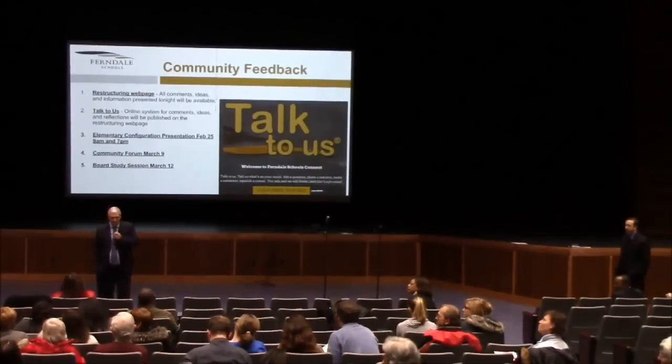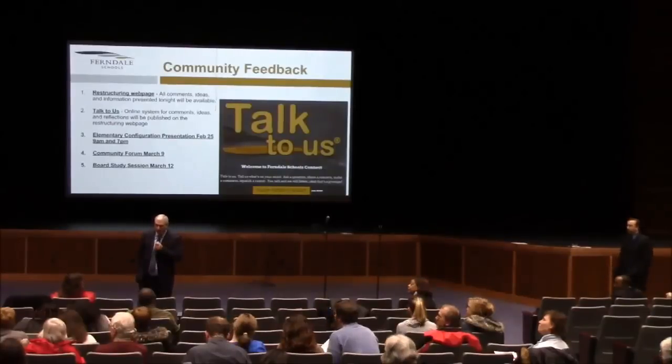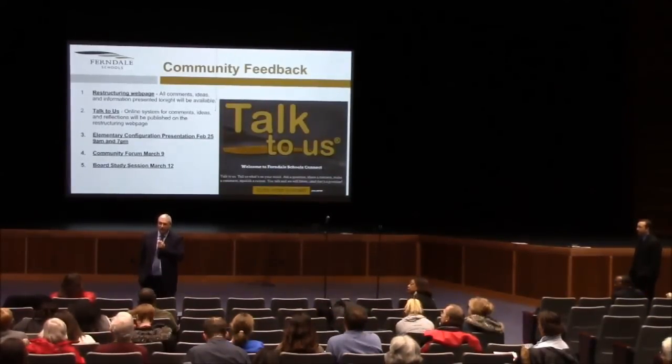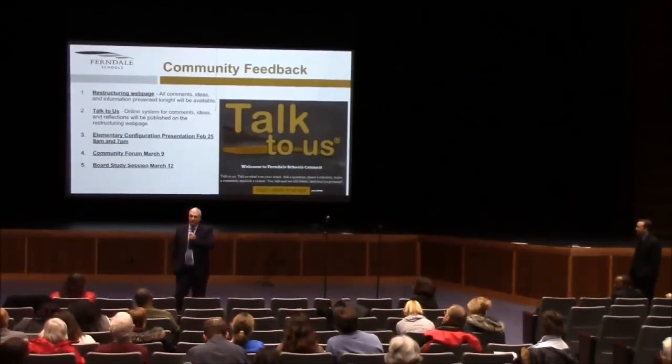Yes and no — it depends on the specifics. You may be very right, and it depends a lot on the demographic makeup of that student population to begin with. That's an issue that needs to be looked at.